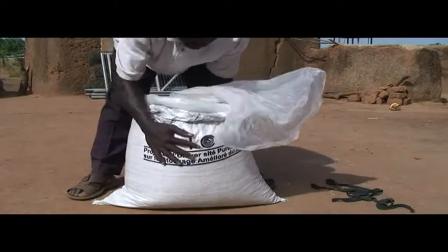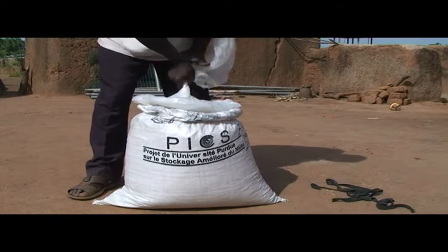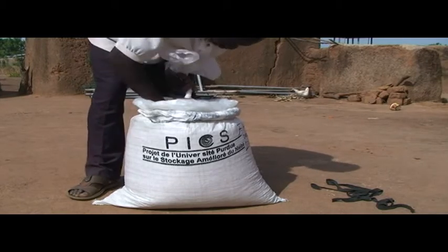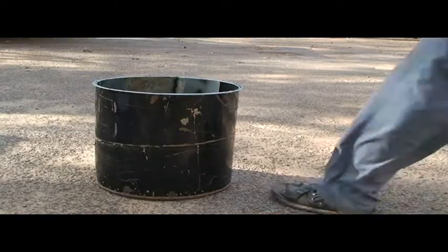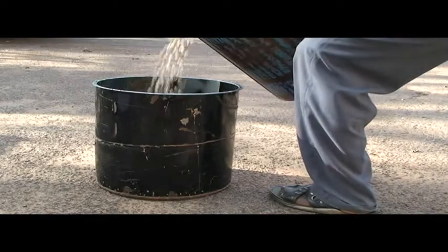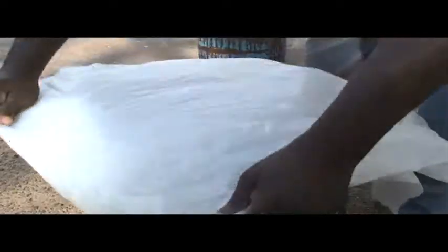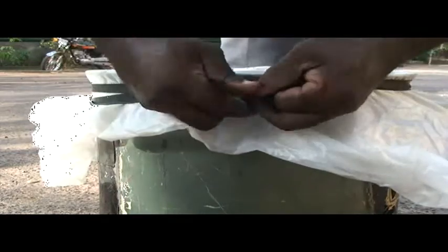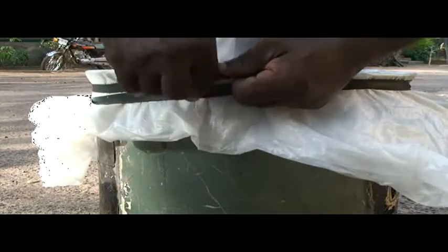Airtight storage deprives adult beetles of oxygen, after which they die. But beware — the larvae just go to sleep, and whenever given air, they will awake and start feeding again. Some farmers use metal drums, but it is essential that they are completely airtight with no leaks. Avoid opening any container too soon after initiating the storage, as the fresh air will allow the surviving insects to resume feeding and developing.